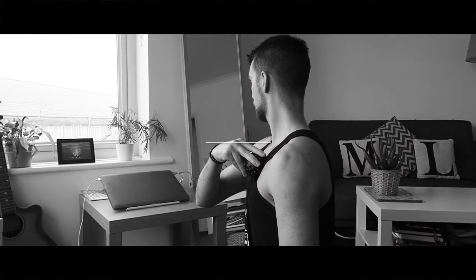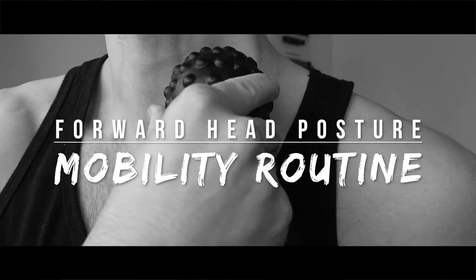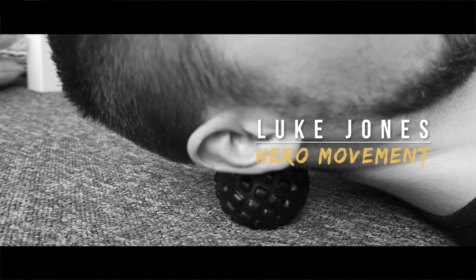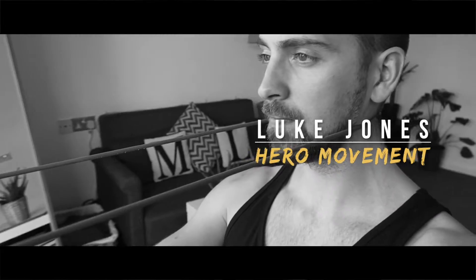Forward head posture — if you're someone who tends to hold quite a bit of tension in your shoulders or stiffness in your neck, this forward head carriage can often be a contributing factor. Today we're going to look at freeing up some of that stiffness and tension and restoring a bit more of a neutral position. Welcome to Hero Movements, I'm Luke Jones, online content creator and movement person.